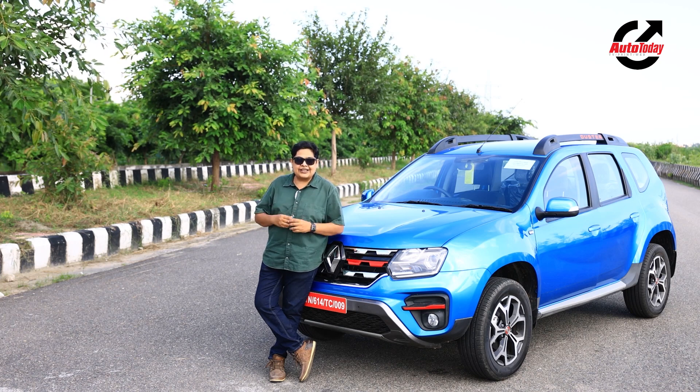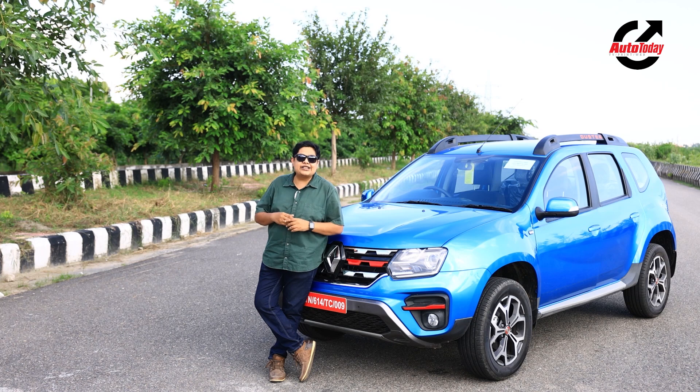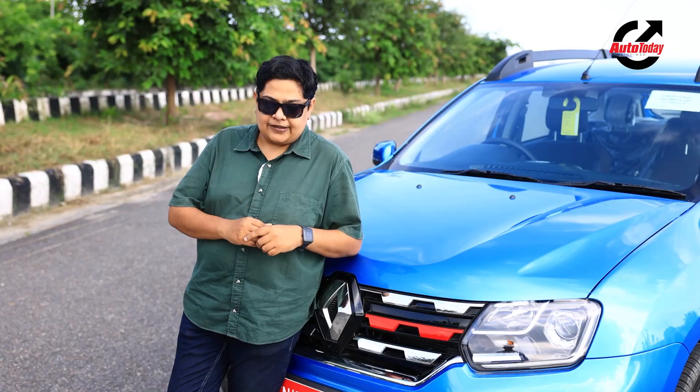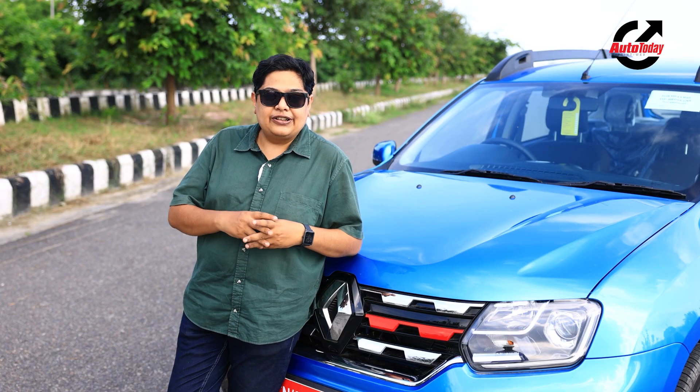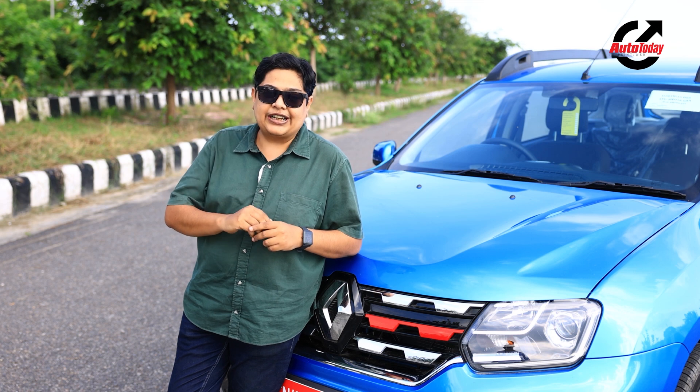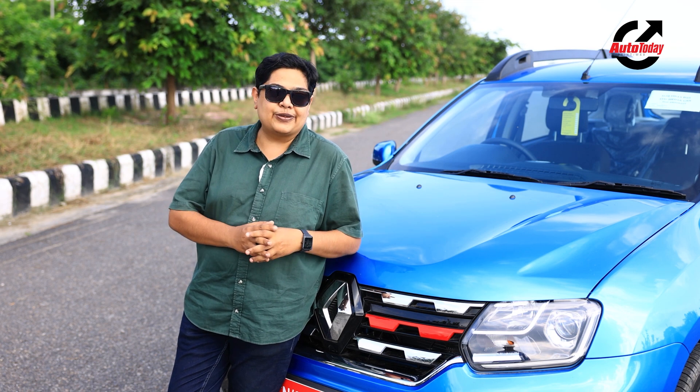Let's get on with driving the car and show you the little bit of changes which they have done inside and out, and then take it on the road. But before we go any further, do remember to hit that little subscribe button and the bell icon so that you get notified every time we go out with a new video.